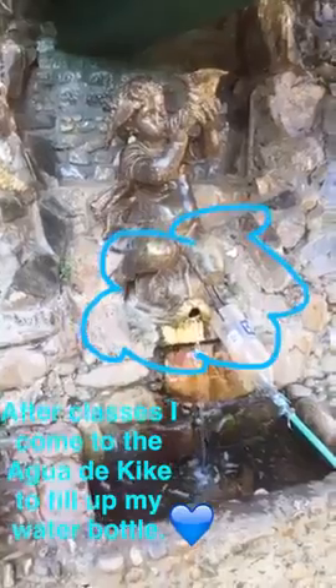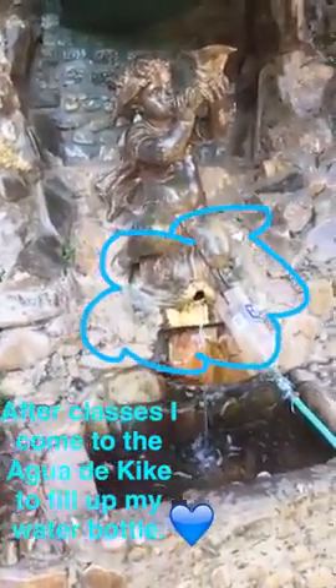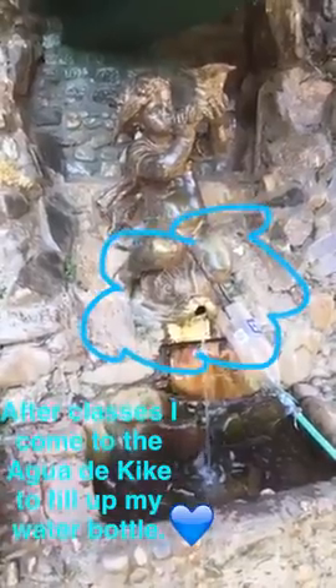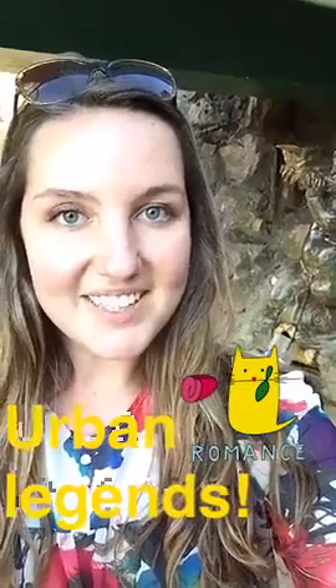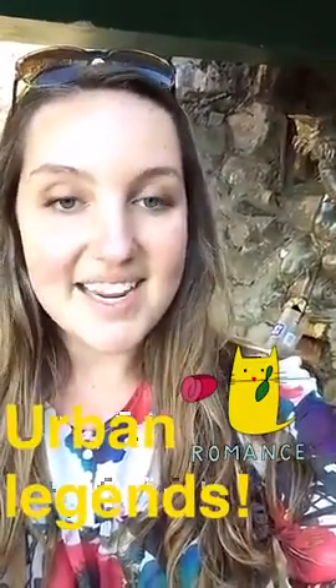Whenever I finish teaching at the high school, I always head next door to the Agua de Quique, which is fresh mountain water that never stops running from this little fish's mouth. Here in town, they say that if you drink the Agua de Quique from the hands of someone who lives here, you're going to marry them and then you're going to stay here forever.